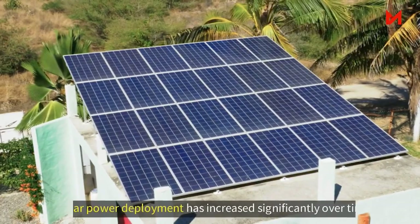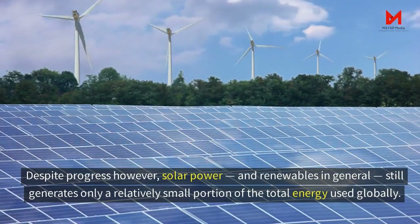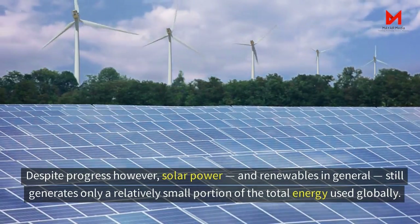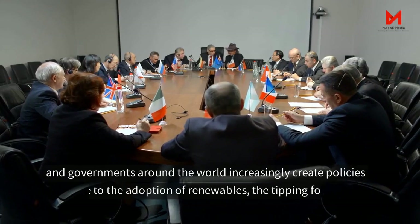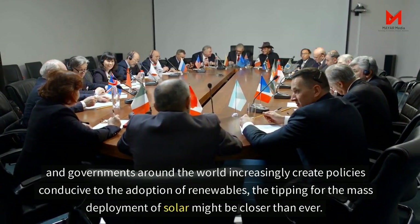Rounding up: solar power deployment has increased significantly over time. Despite progress, however, solar power and renewables in general still generate only a relatively small proportion of total energy used globally. Obstacles still lie in the way of mass adoption, but as the cost of solar continues to fall and governments around the world increasingly create policies conducive to the adoption of renewables, the tipping point for the mass deployment of solar might be closer than ever.